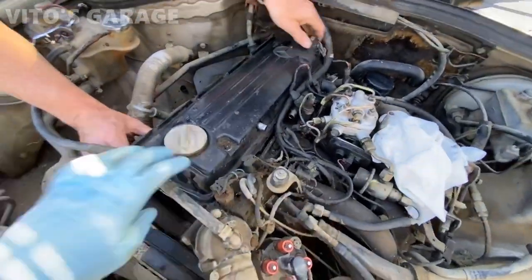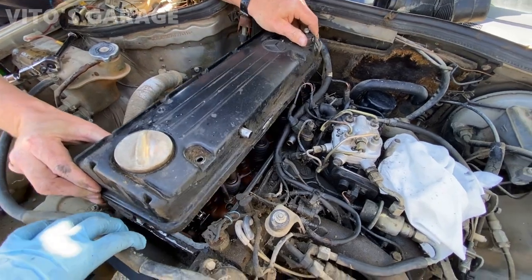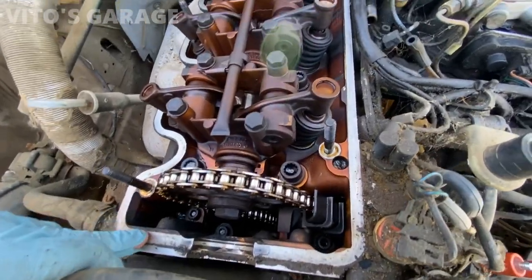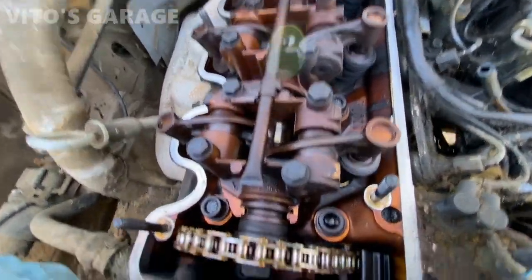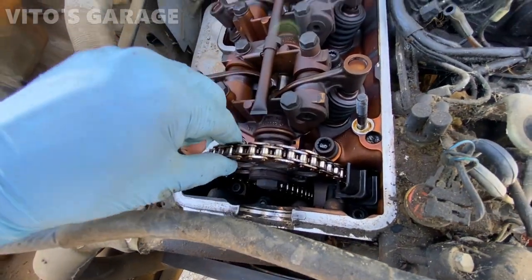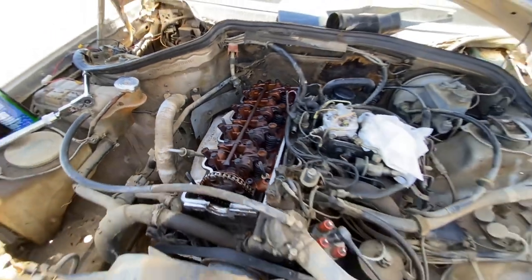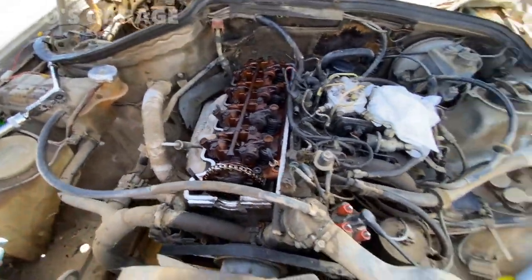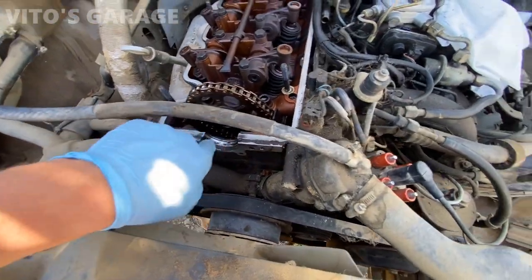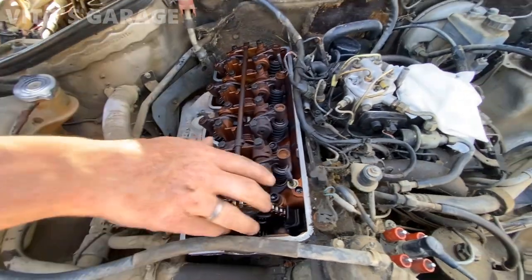We're pulling the valve cover carefully. Let's see what's in there. Look at that - she's pretty dry. She's in good shape though. Camshaft looks pretty good honestly. Chain looks pretty tight and good. We're gonna put oil on this camshaft. We got new valve cover gasket too. We gotta clean all this area as well, but for the most part she's pretty good. Amazing machine.